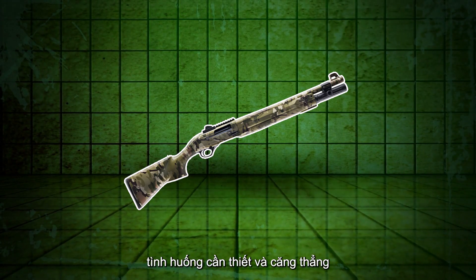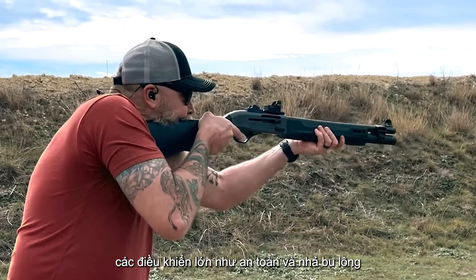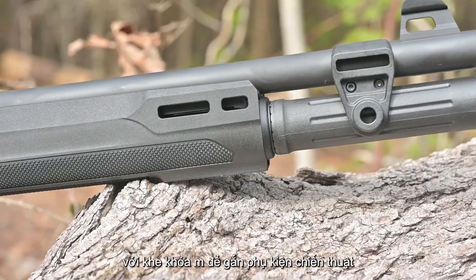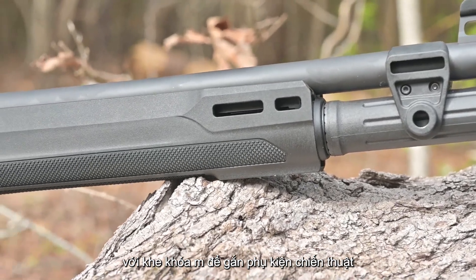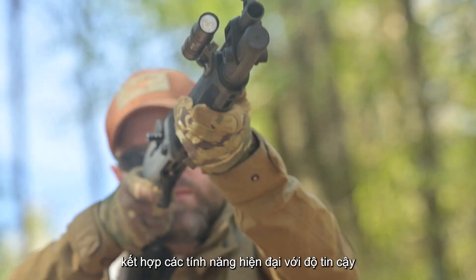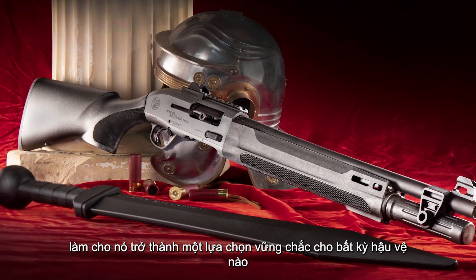The large controls, like the safety and bolt release, are easily operable, even when adrenaline is running high. With M-LOK slots for mounting tactical accessories, the A300 Ultima Patrol combines modern features with dependability, making it a solid option for any home defender.